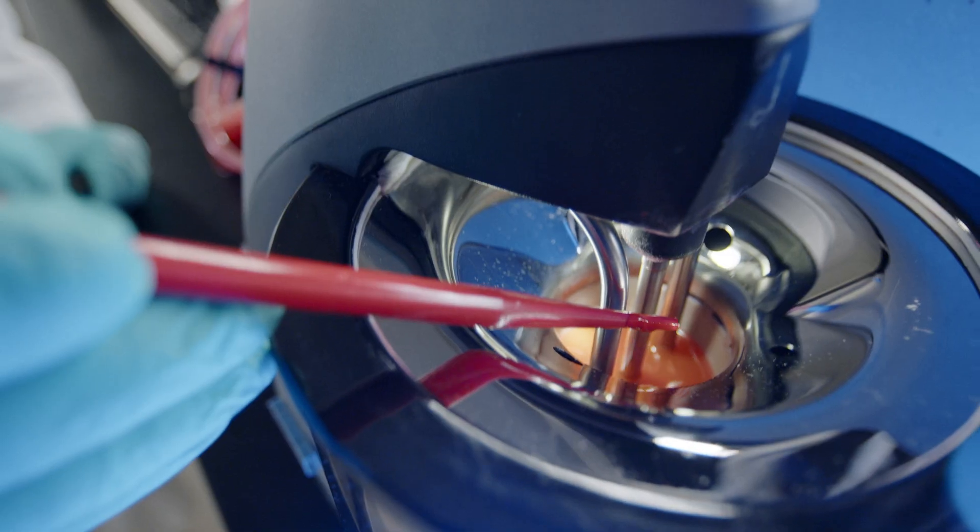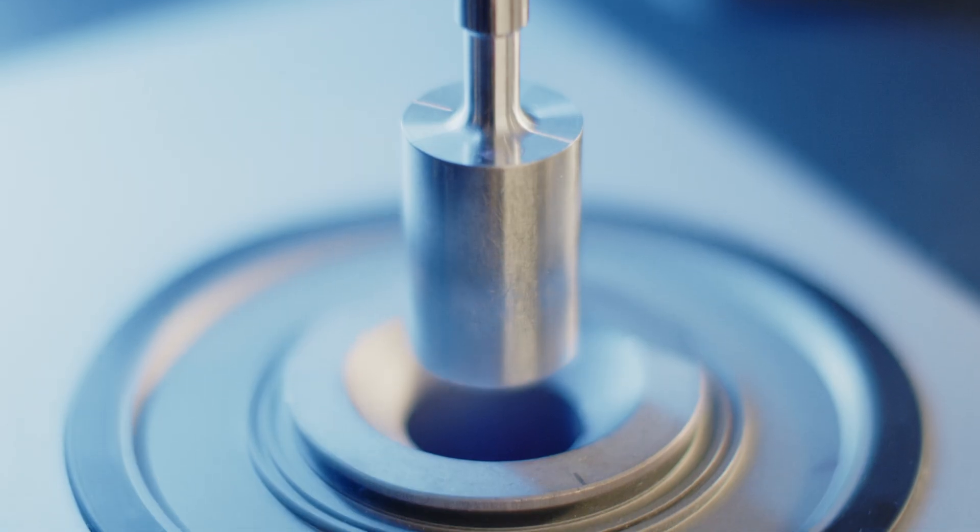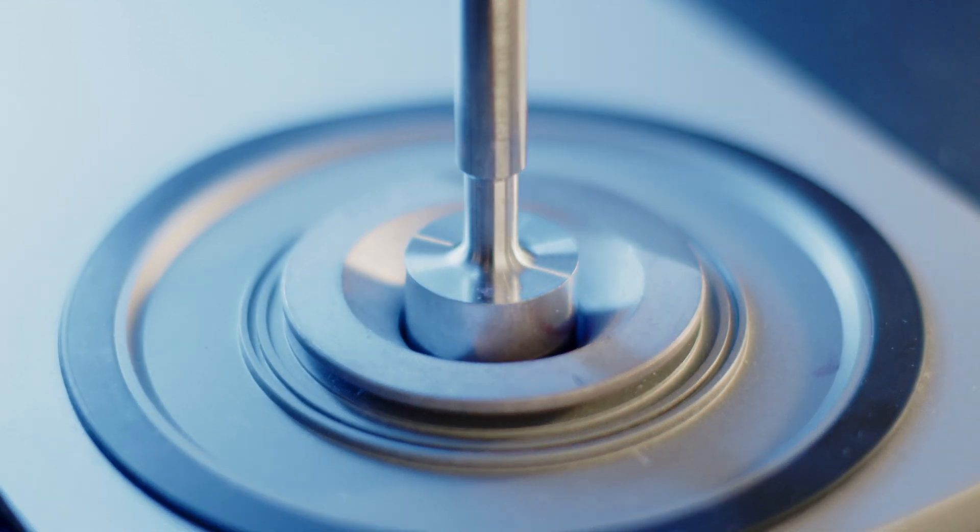Next, we check the stability of the formula, making sure it will perform under a variety of temperatures, as well as keep its potency after being stored for extended periods of time.